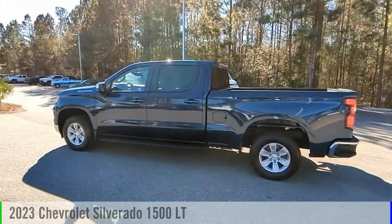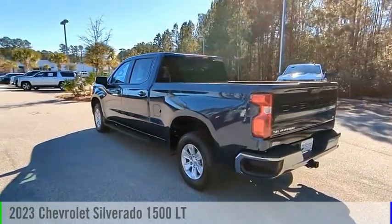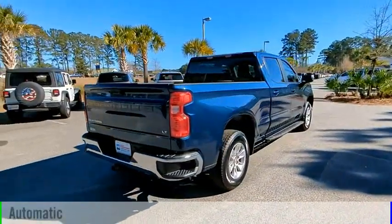Stop by and take a look at the 2023 Silverado 1500. This vehicle is powered by a rear-wheel drive, four-cylinder, 2.7-liter engine, and comes with an automatic transmission.